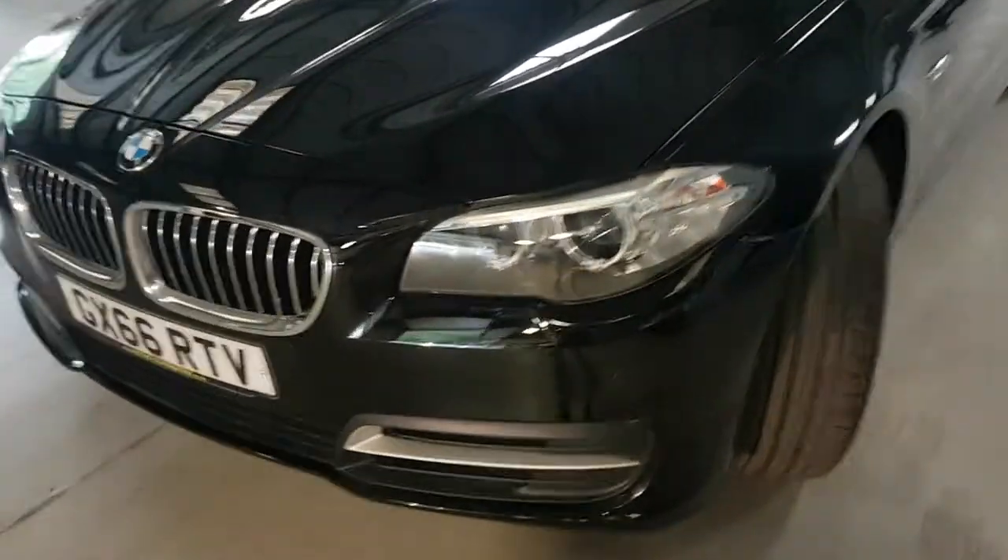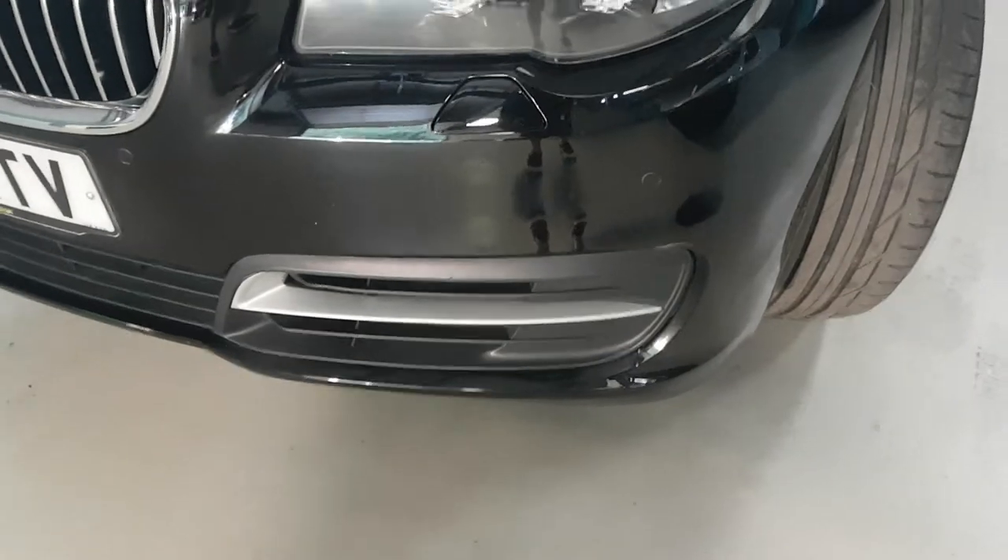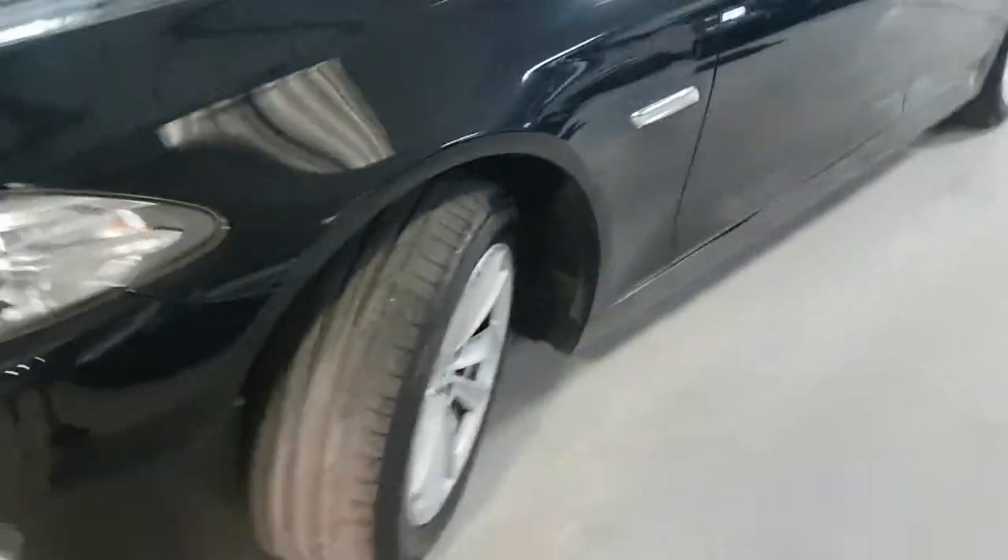As you can see, we have parking sensors which are factory fit, and the alloys are in great condition.